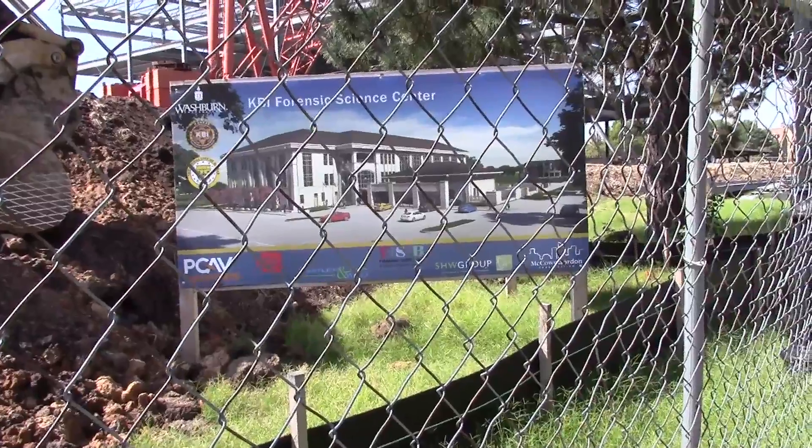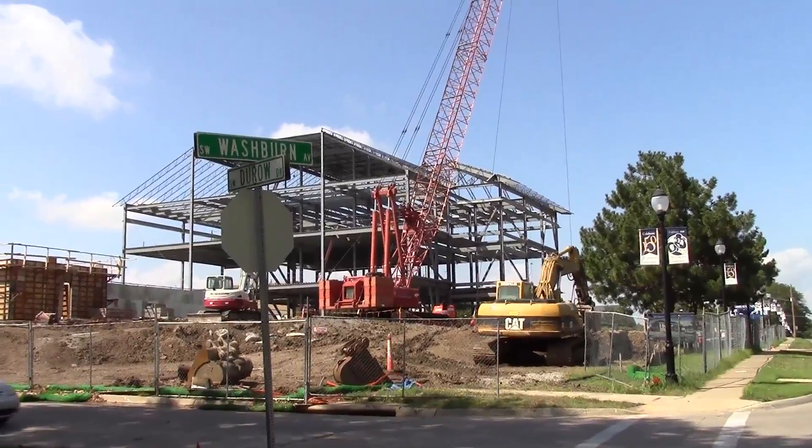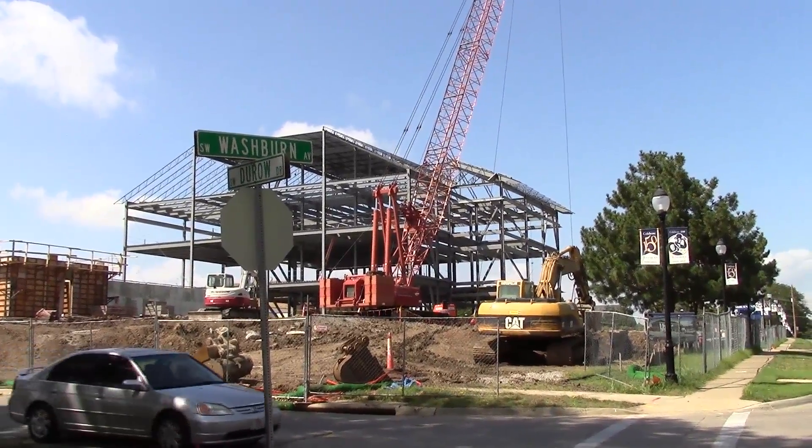All temporary inconveniences to parking, walking space, and classroom rearrangement are expected to pay off when the construction concludes. For KSU News, I'm Carly Willis.